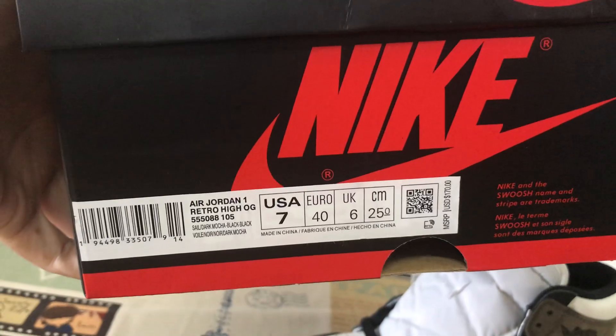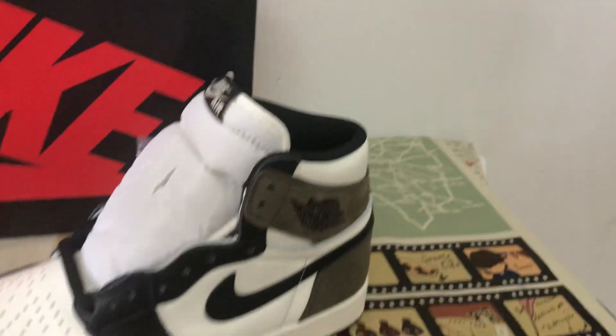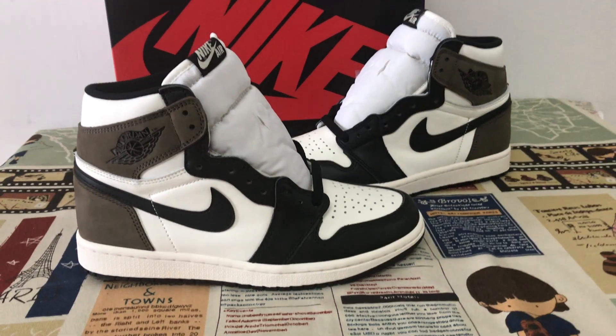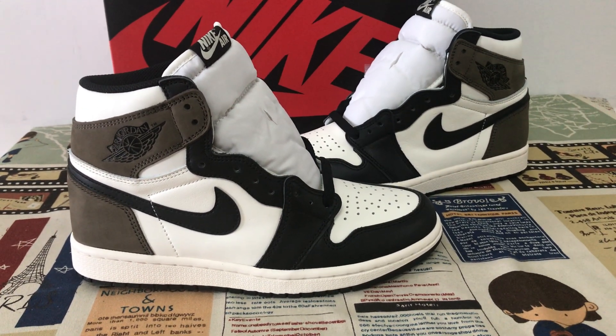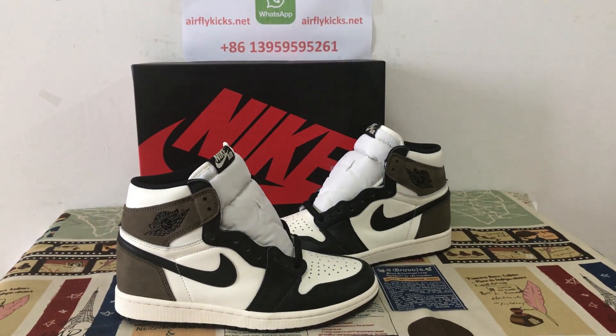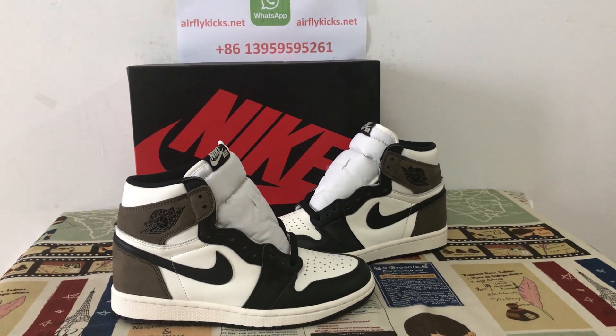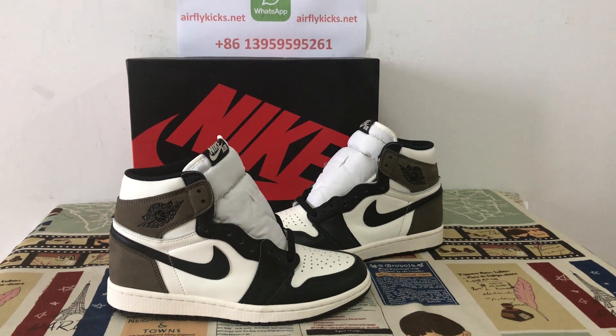Shoes box — that's the box label. So you can see the shoes look very good. If you'd like to order, you can place your order on my site at flykiss.net or you may contact me by WhatsApp. Thank you.